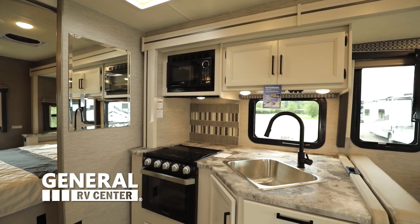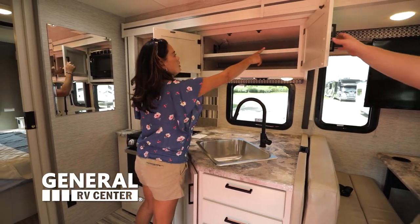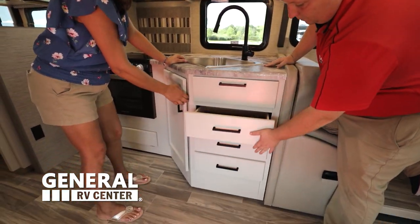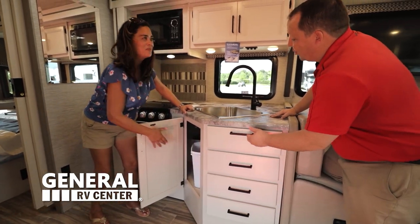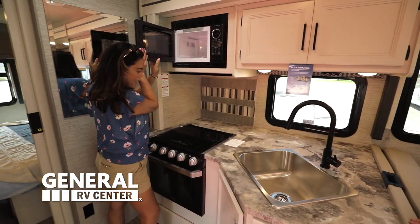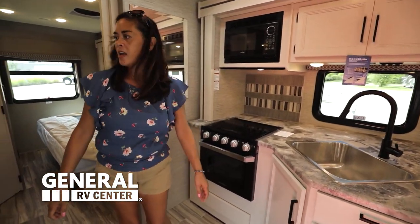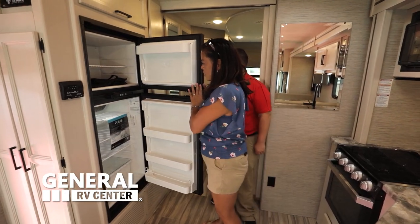Let's check out this kitchen. I really am loving the new look here. They gave you adjustable shelves. We got sponges, we got three drawers there. They already gave you the trash can — not one, but two trash cans. Nice big farmhouse-style sink. We got a microwave. I love that they gave you an oven here. And we got the refrigerator two-way — runs off your propane and your shore power.